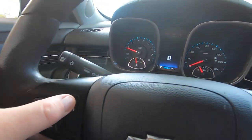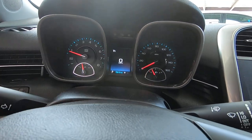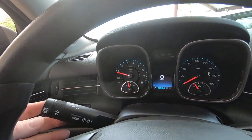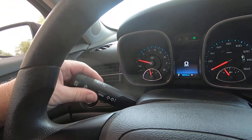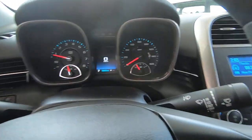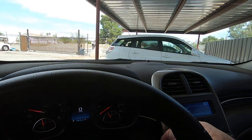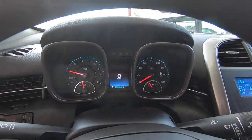We have cruise control — right there, that's on and off. Turn signals. Here's your windshield wipers. I think that's about it.